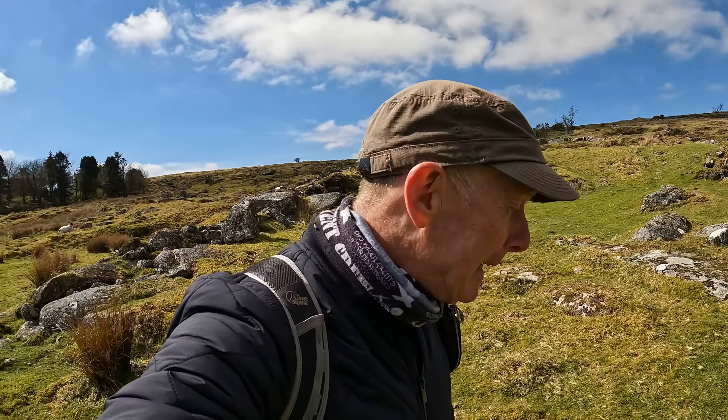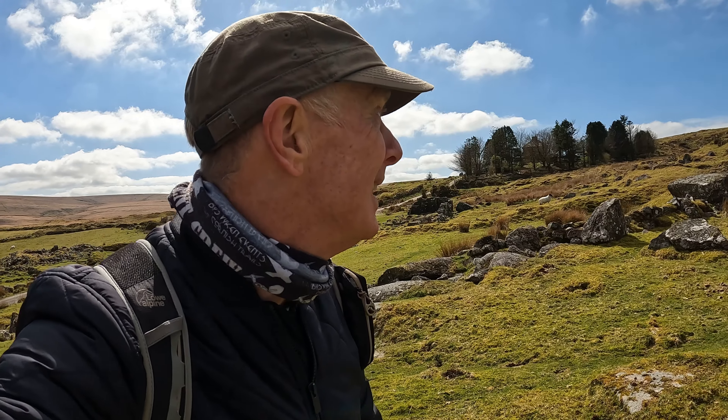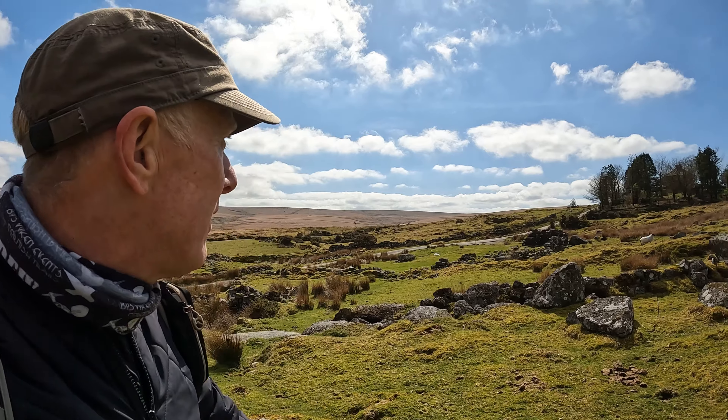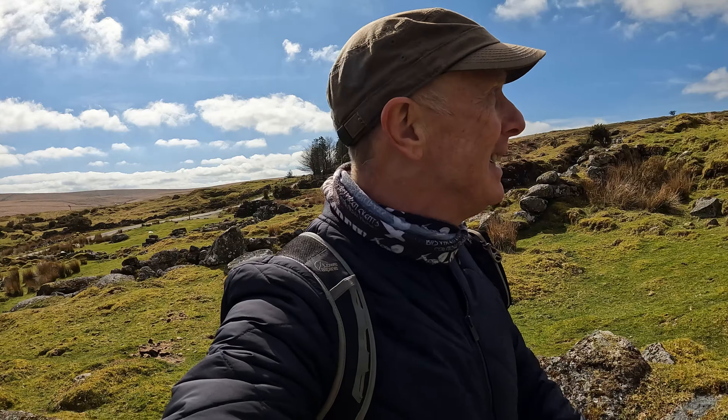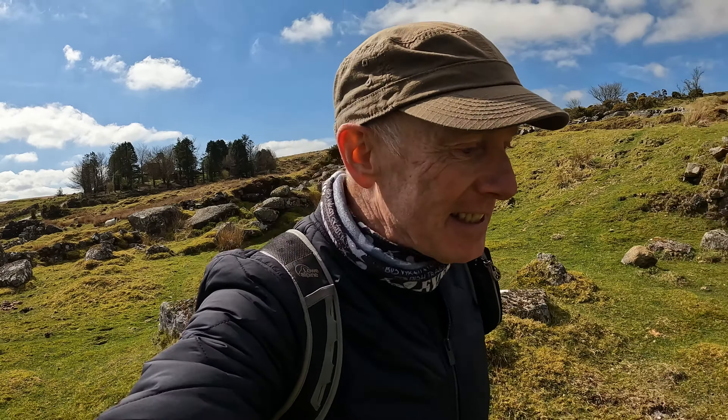This is all the old tin mining buildings at Whiteworks on Dartmoor. An easy place to visit — you can actually drive here. The little road comes right down to a dead end and you can have a little wander around. It is a fascinating place.